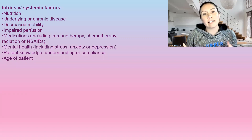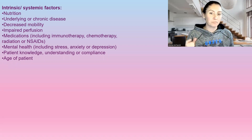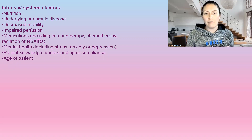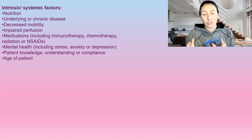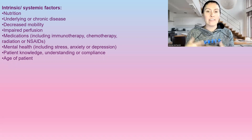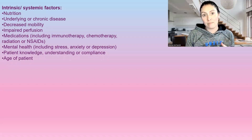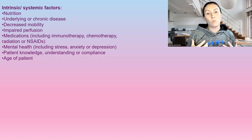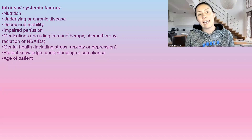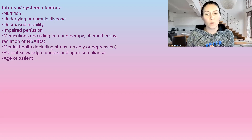Now we have our intrinsic factors, or systemic factors. Nutrition is a big one — I do have four videos on nutrition for wound healing. It's super important that we're getting our protein, the right amount of calories, increasing fluid intake, and getting our vitamins from fruits and vegetables in a wide range of colors. That's what gives us our nutrients — we need nutrient-dense foods.